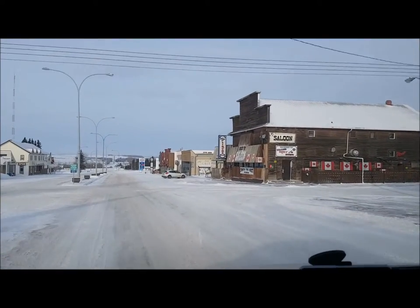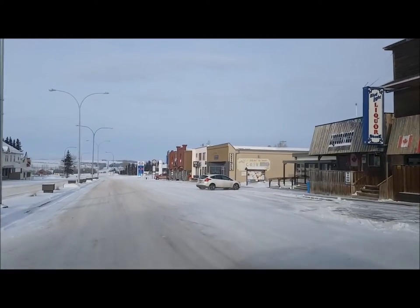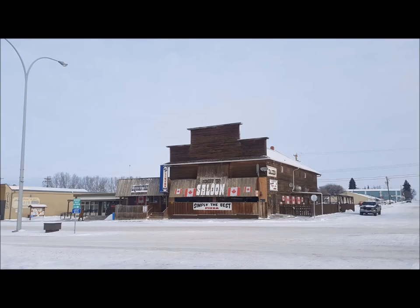And finally, the Monkey Top Saloon, which appears to be housed in an awesome old hotel. I didn't get a chance to learn much about the history of this building, but I'll bet it's an interesting one.